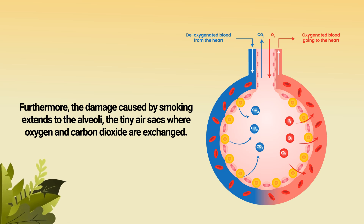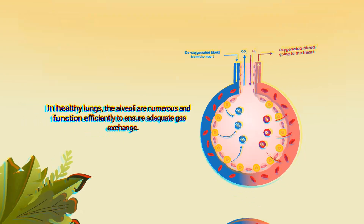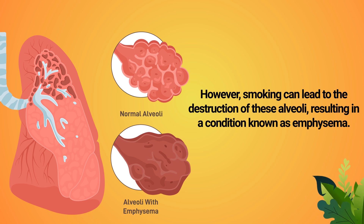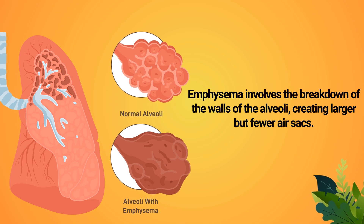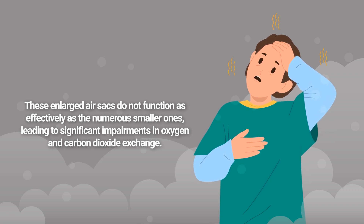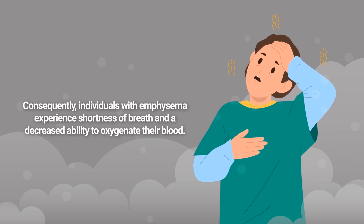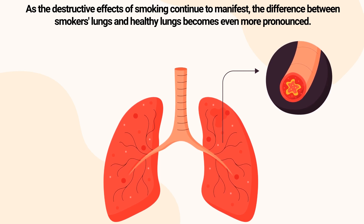Chronic bronchitis manifests as a chronic cough and difficulty breathing, symptoms that are all too common among smokers. Furthermore, the damage caused by smoking extends to the alveoli — the tiny air sacs where oxygen and carbon dioxide are exchanged. Smoking can lead to the destruction of these alveoli, resulting in a condition known as emphysema. Emphysema involves the breakdown of the walls of the alveoli, creating larger but fewer air sacs. These enlarged air sacs do not function as effectively, leading to significant impairments in oxygen and carbon dioxide exchange, causing shortness of breath and a decreased ability to oxygenate the blood.